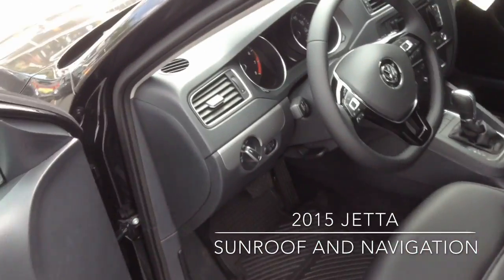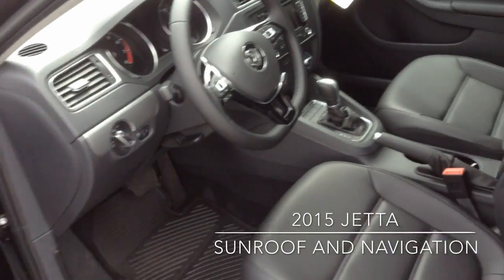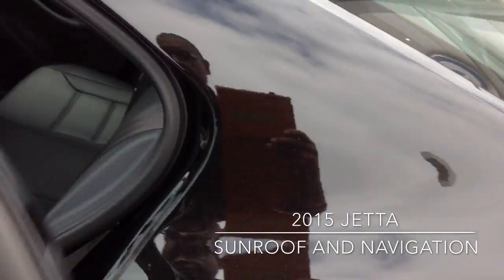Here's the interior. It has AM, FM, satellite radio, along with navigation as I said earlier. Bluetooth controls and volume control, all on the steering wheel.